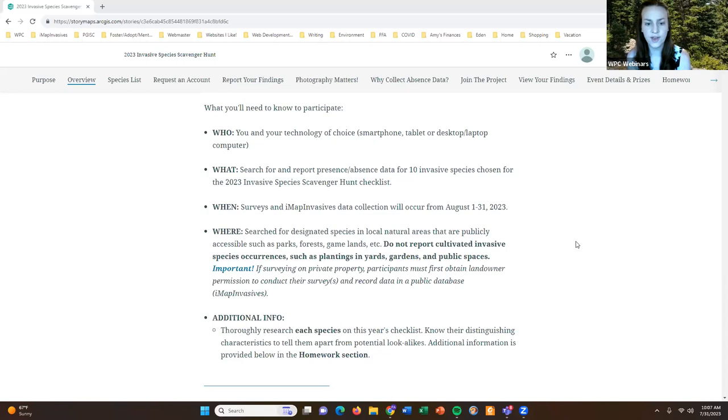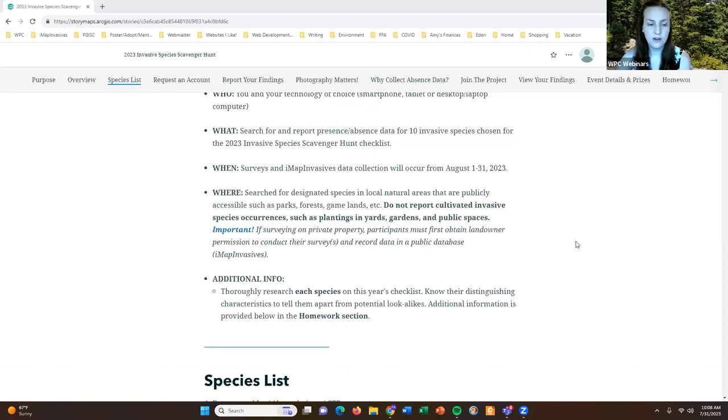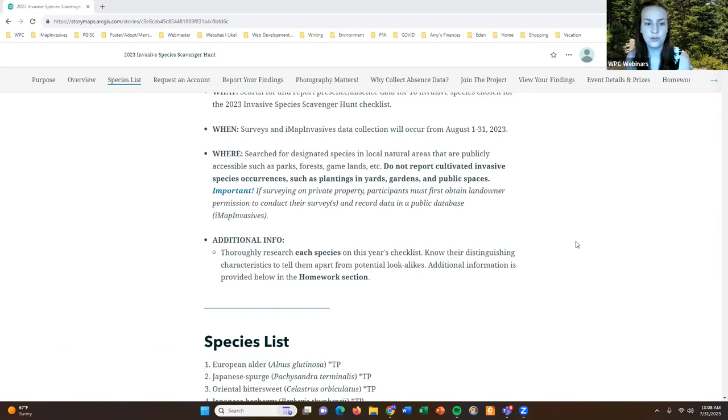If you choose to survey on private property, please make sure you first obtain permission from the landowner to both conduct your survey and record data in iMap Invasives, which is a publicly accessible database. I'd also encourage you to thoroughly research each of the species on this year's checklist — there's a section in the presentation where I provide that information. Take a close look and become very familiar with their distinguishing characteristics so you can tell them apart from potential lookalike species.